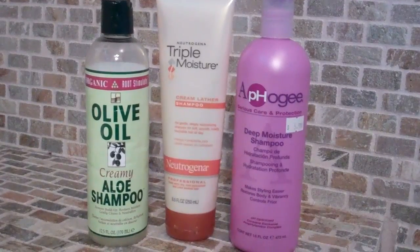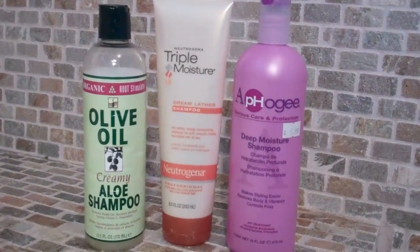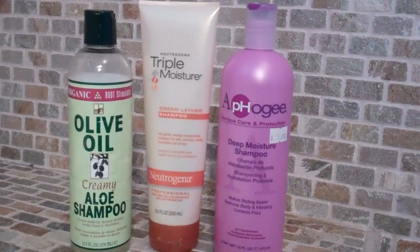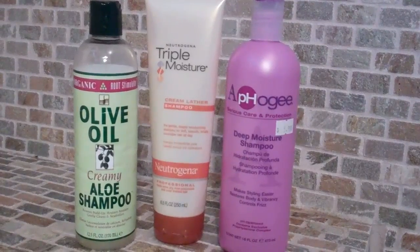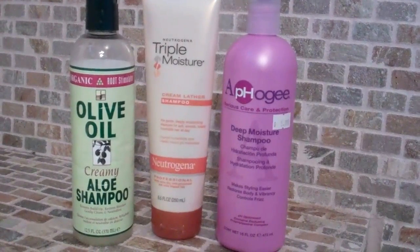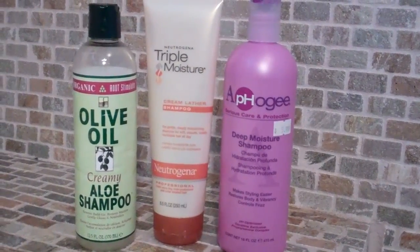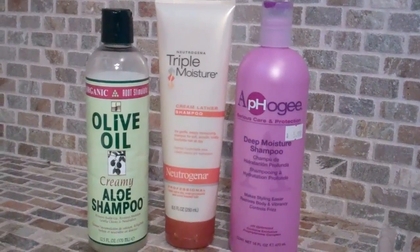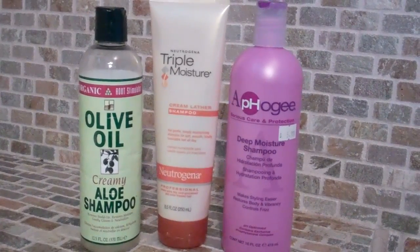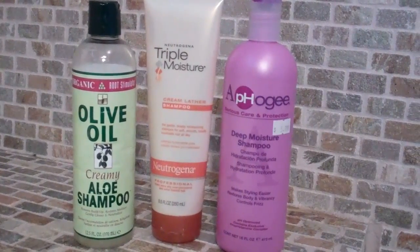So the Olive Oil Shampoo by Organic Root Stimulator — I use that for clarifying once a month. Then I have the Triple Moisture Neutrogena Shampoo, which is the moisturizing one in the middle. And I use the Alpha G Deep Moisture Shampoo. The moisturizing shampoos I use weekly. The reason the Triple Moisture is in here is because I'm trying to use that up so I can continue on using the Alpha G.